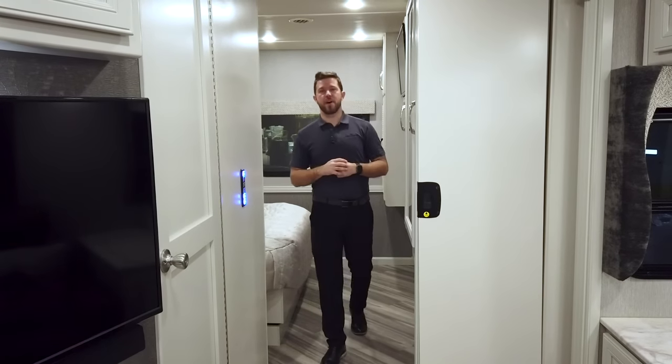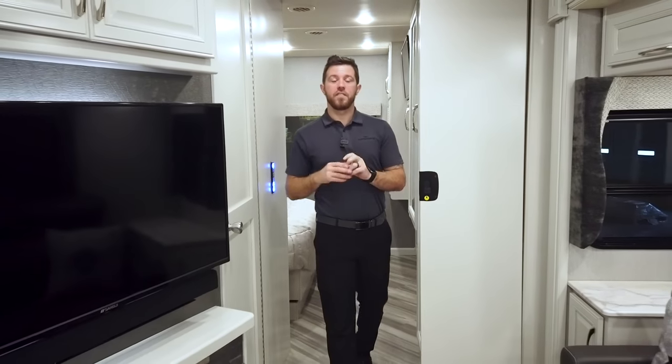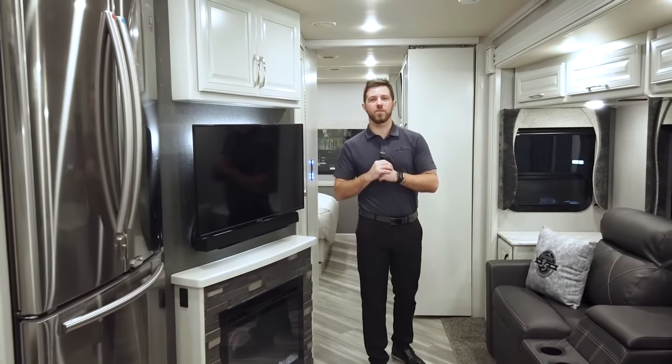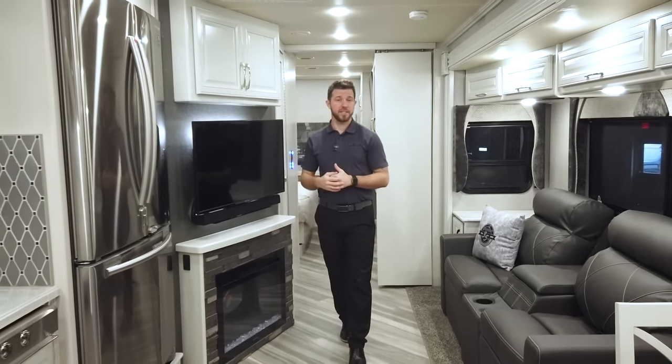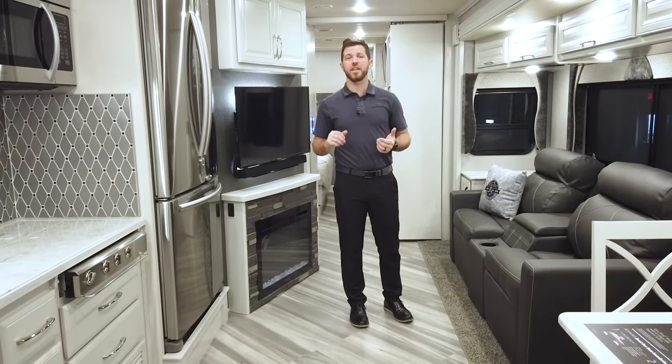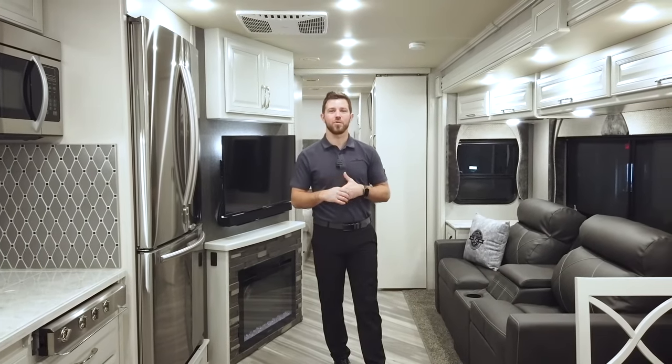That's the quick walk-around of the Bounder 33C. If you found this video useful, hit the thumbs up button and subscribe to our YouTube channel to stay up to date on the latest floor plans. Utilize the comment section down below if you have any questions — I'll do my very best to answer them for you. Thanks.